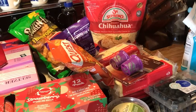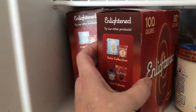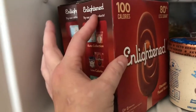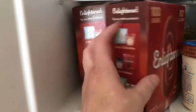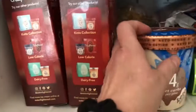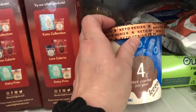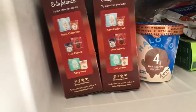I forgot to mention I also got these two — they were clearanced, three-something a box, and there were just two left. I believe this was also a clearance item. This is the Halo Top. So that's it.